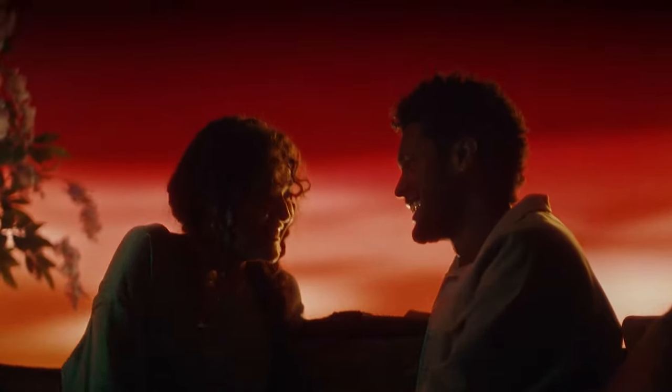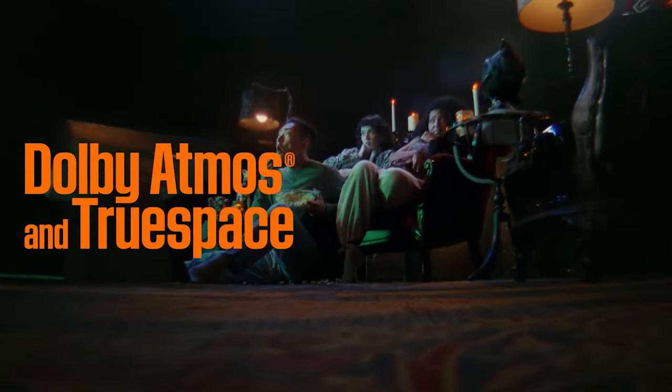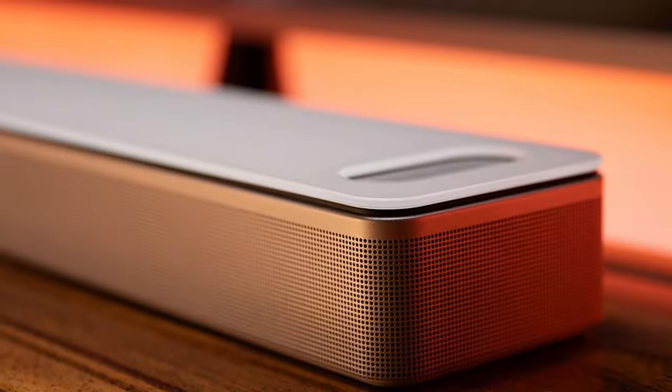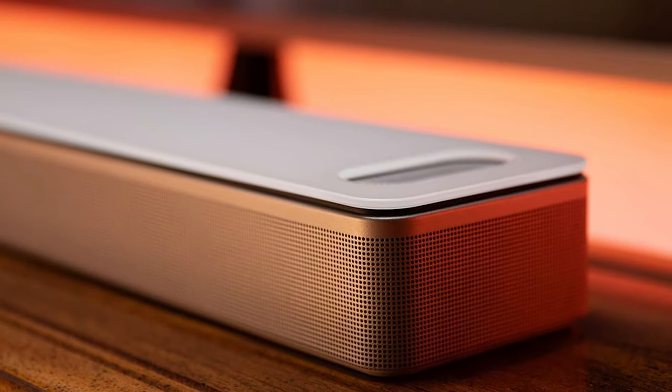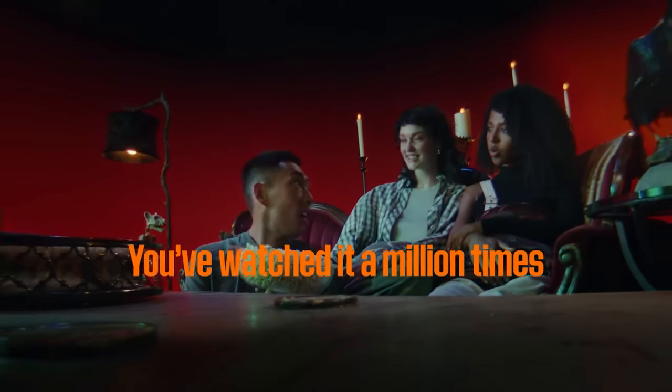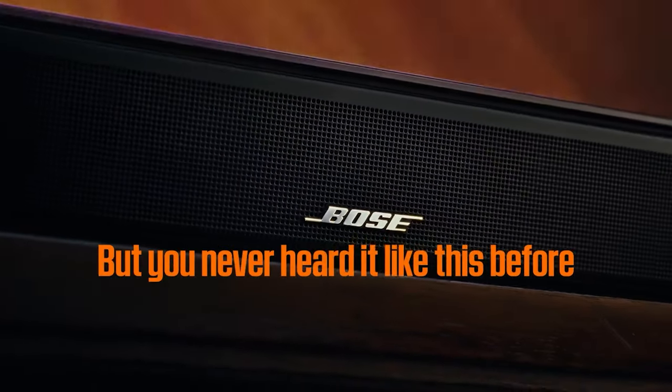What sets the Smart Ultra soundbar apart is its seamless integration with other Bose products, offering multi-room capabilities that allow you to extend the audio experience throughout your home. If you're already a fan of the Bose ecosystem, this soundbar is a no-brainer. Upgrade your TV audio with the Bose Smart Ultra soundbar and immerse yourself in a truly cinematic sound experience.